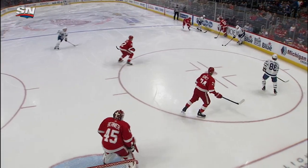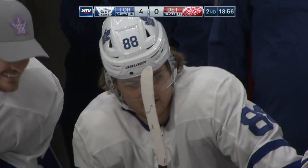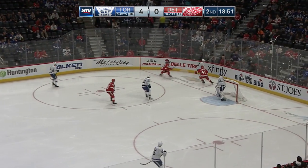What a play. He bats it out of the air not once but twice, and that moves Bernier from one side of the net to the other and finds a little room. The Maple Leafs with some beautiful — incredible, actually — puck possession in the Detroit zone.